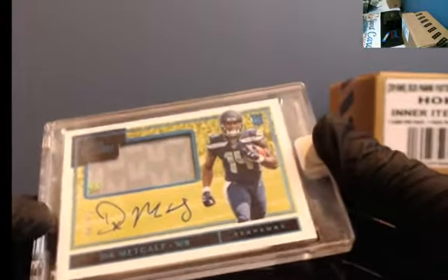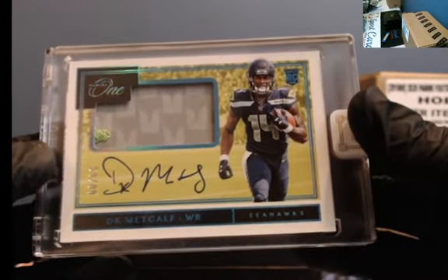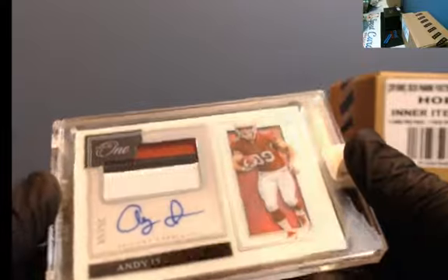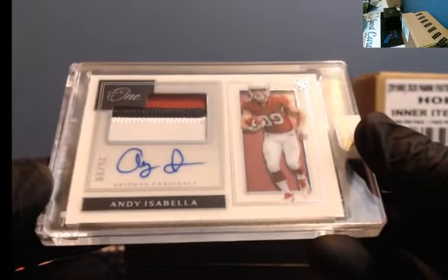Two-color patch, barely — a little bit of green in there. DK Metcalf to 99, another nice hit. DK Metcalf to 99, these cards are nice. Some went for a few hundred and some went for $10 or $8. So this guy's in every break of mine — if you ever want a guaranteed hit, you get Andy Isabella, 25 of 99, three-color patch auto. He is automatic. Maybe him and Kyler will get going.